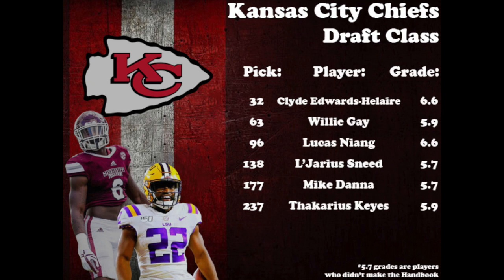The Chiefs followed their Super Bowl run by adding a national champion at the end of the first round in LSU's Clyde Edwards-Helaire. Edwards-Helaire fits perfectly into the Chiefs' offense, and his ability as a runner and receiver will help Patrick Mahomes out of the backfield. Mississippi State linebacker Willie Gay was their second-round selection — as long as he keeps his nose clean off the field, his athleticism is off the charts on it. Lucas Niang is a good project at tackle, and Lonnie Sneed and Mike Danna should fit as solid contributors for the defense. We're going to take a look at their seventh-round selection, Tulane corner Thicarius Keyes.